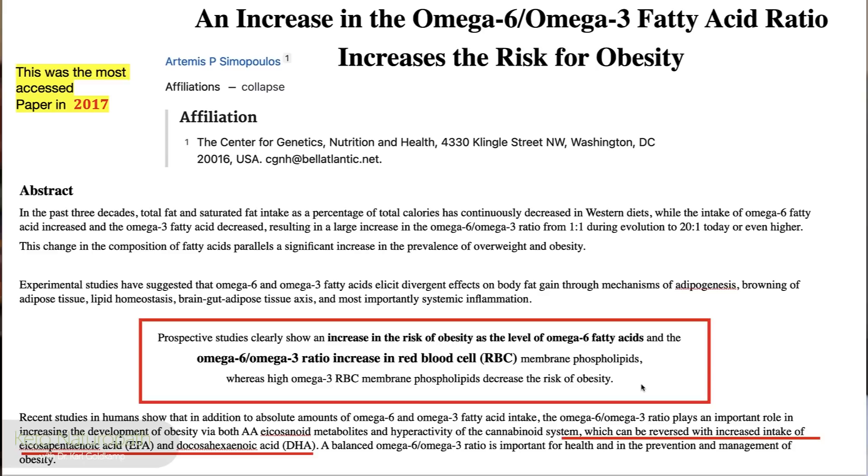Recent studies in humans have shown that beyond the absolute amount of omega-6 and omega-3 fatty acid intake, the omega-6 to 3 ratio plays an important role in increasing the development of obesity via arachidonic acid — which can be reversed with the intake of omega-3 EPA and DHA. So balance is what you're looking for.